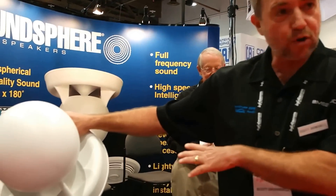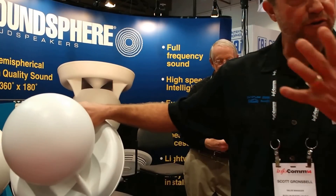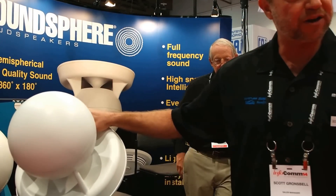We have a five-year warranty, and more importantly, the coverage pattern is like all the other SoundSpheres — very wide, so you're not going to need as many to cover a given area.